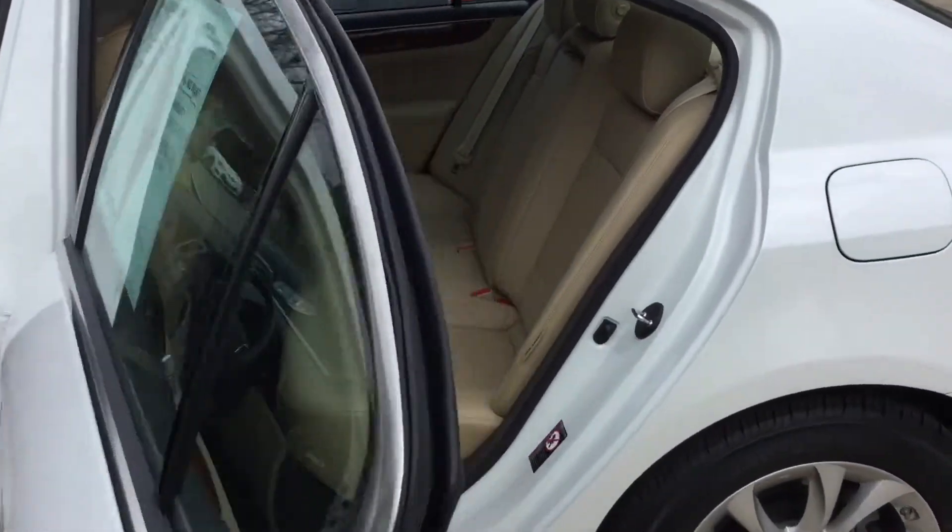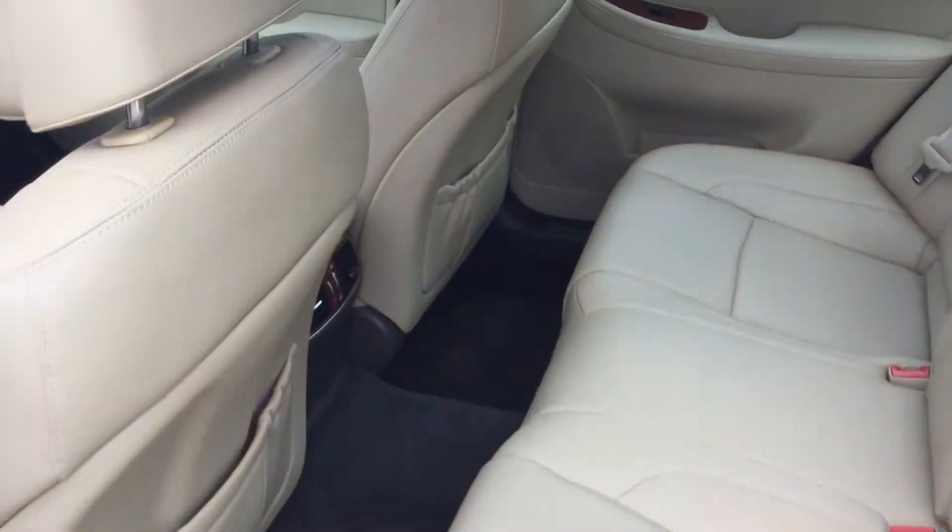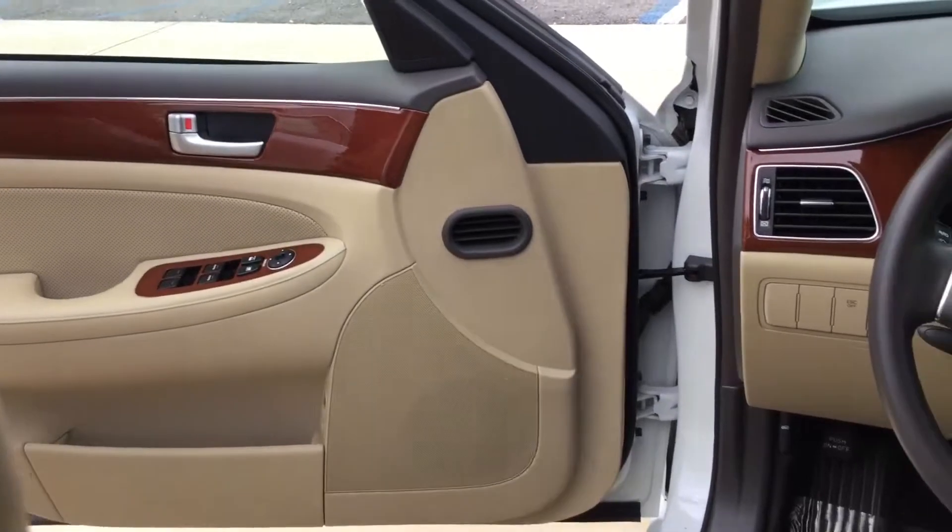And as you come to the inside, you'll see you have a beautiful tan leather interior. Up here at the front, you've got your power locks, power windows, power mirrors, and also power seats.